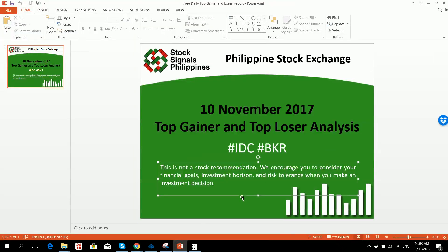So that's it. That was our top gainer and top loser analysis for November 10, 2017. This is StockSignals Philippines, teaching you how to trade and invest in the Philippine stock market independently.